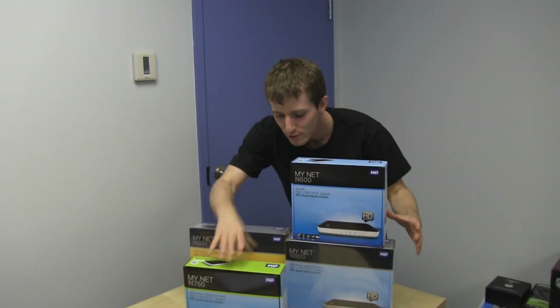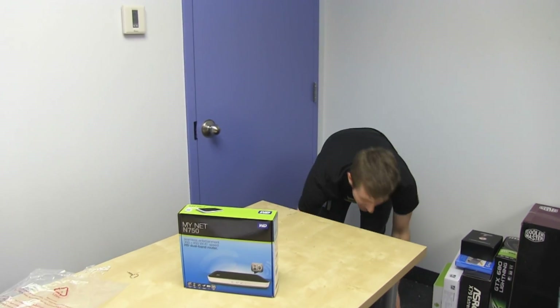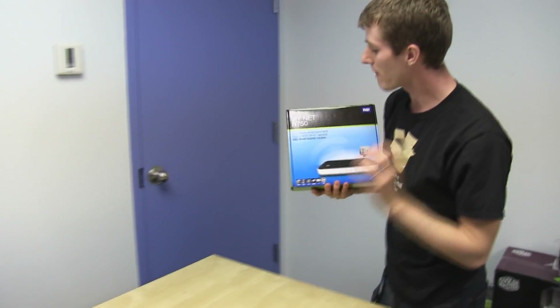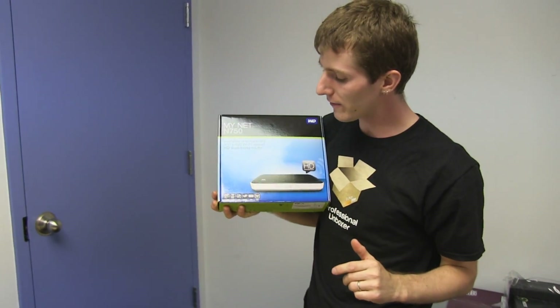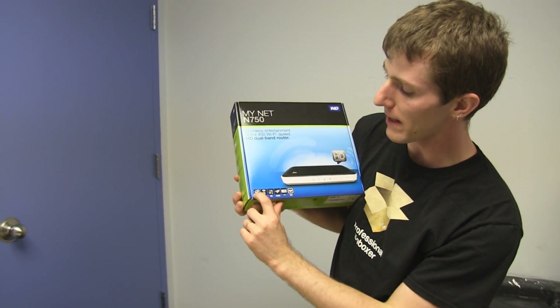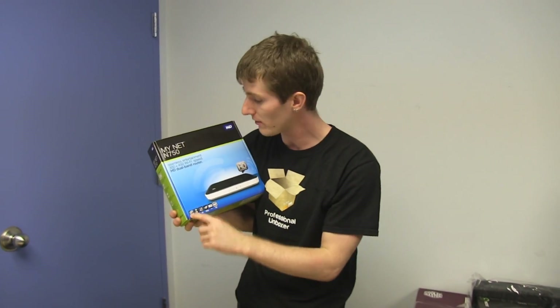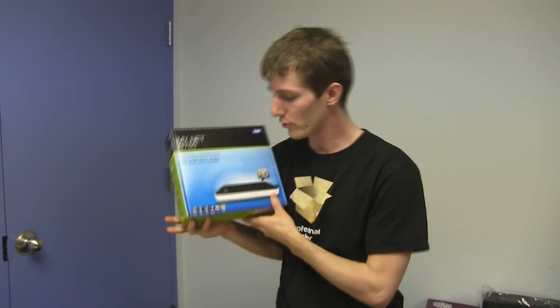Today we've got the WD MyNet N750. This is slightly higher end than the N600 — for dual band speeds you've got one 450 megabit per second stream and one 300 megabit per second stream, giving you a total of 750, and slightly lower end than the N900.